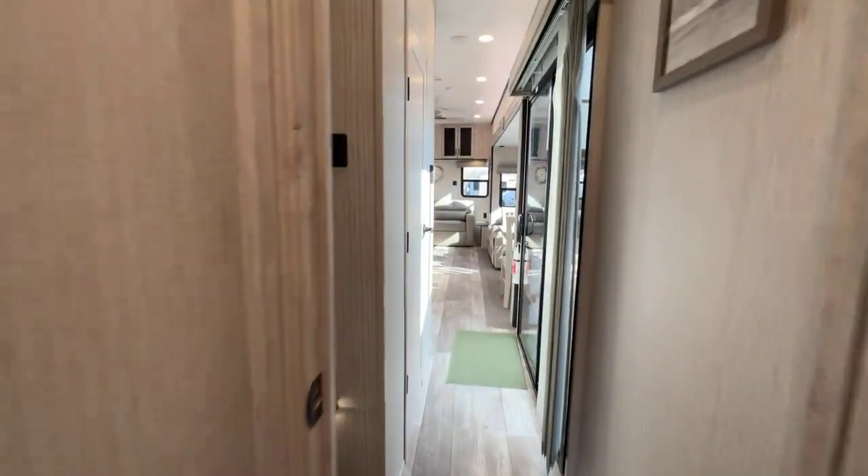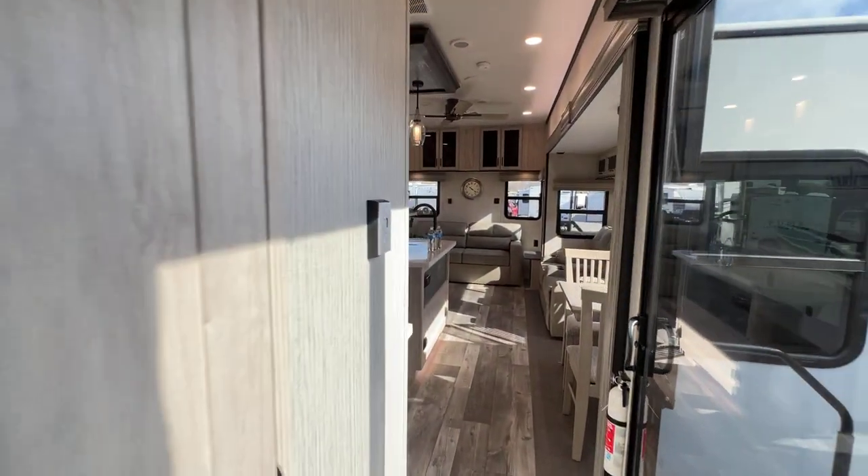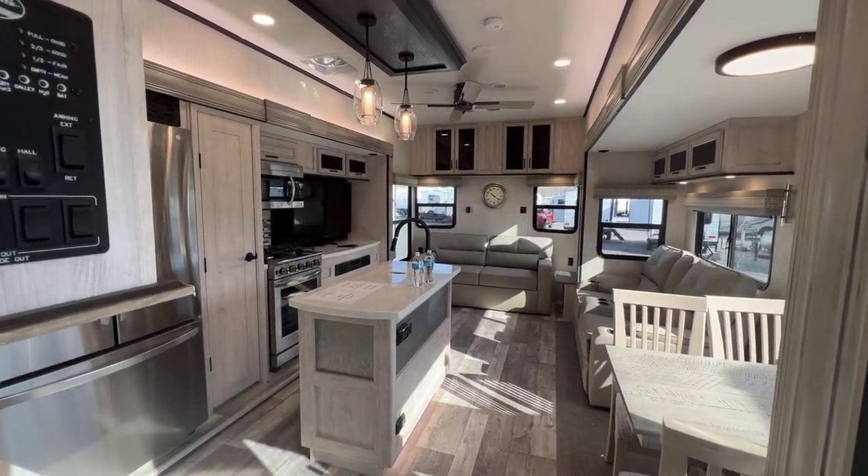I'm going to show you one more view of the living room area so you can pause that and look at it, and then we'll go back outside.